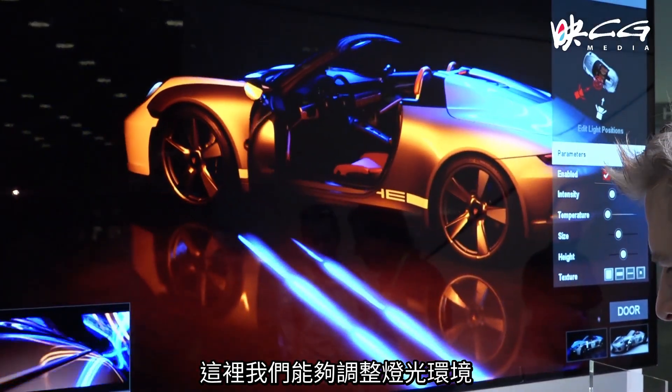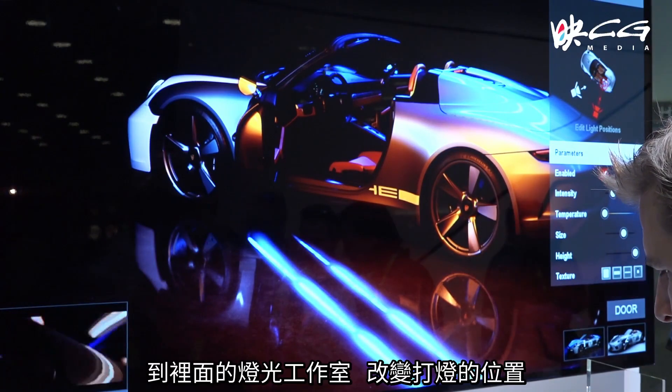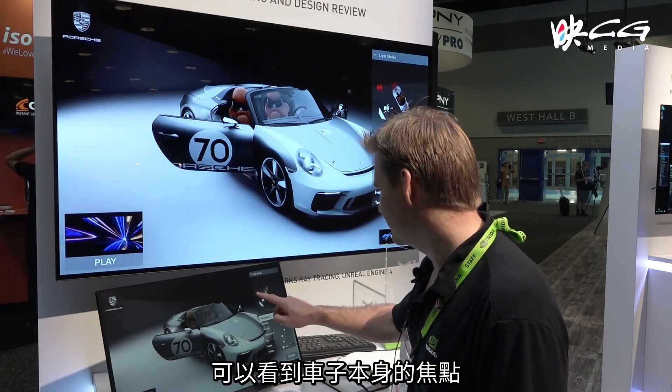With this we can go into our lighting environment and change the lights, open the doors. I go to our light studio and we can change the positions of our lights and see various highlights on the car.